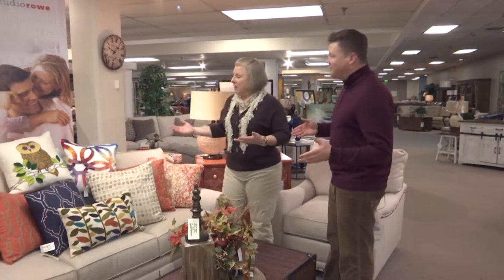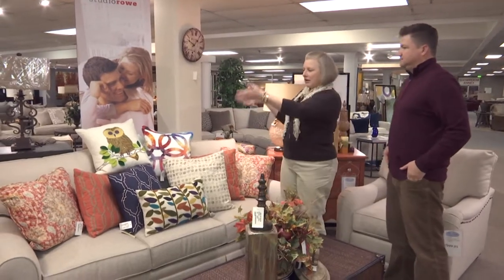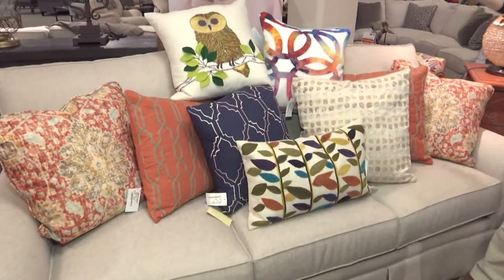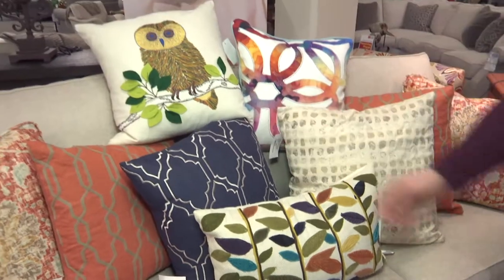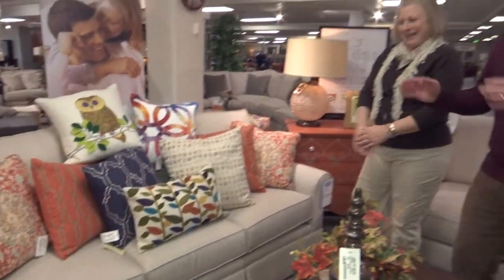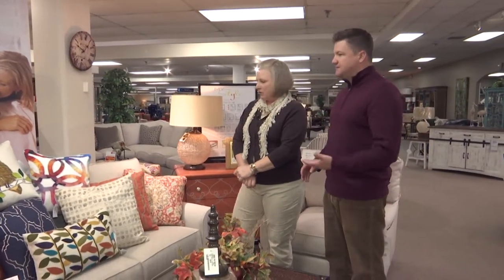We've got a couch full of pillows over here. One of the very first things you can do to spruce up your space is pillows — just take your pillows off your sofa and start with a fresh canvas. As you can see, just about any of these would work with this neutral tone that everybody's into. It can totally change a room just with the accent pieces you throw in there.